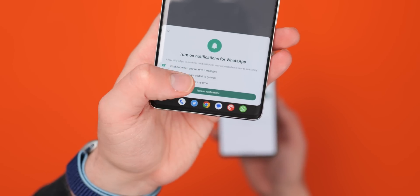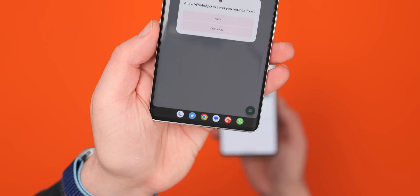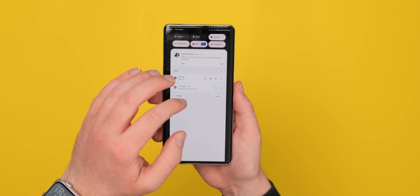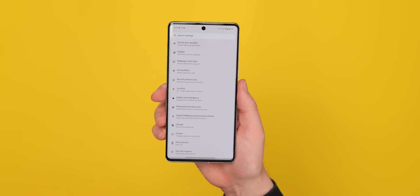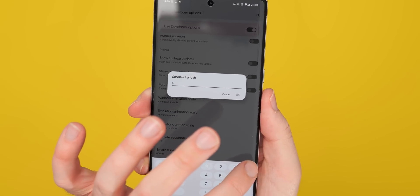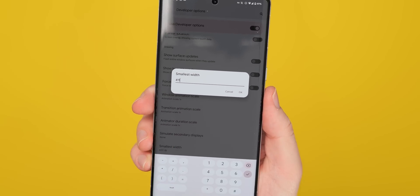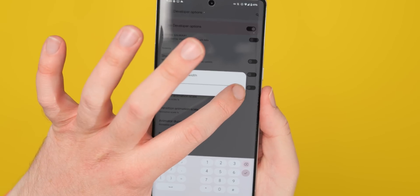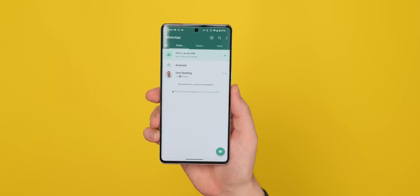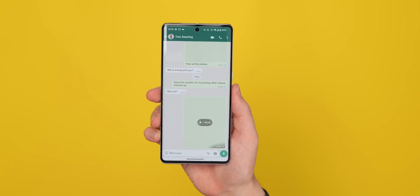Now during this sync process, you can actually return the display settings to default on your secondary phone. To do this, just reopen Settings, Developer Options, find that Minimum Width option, and restore it to the original value you saved earlier. Your phone should now rescale appropriately and WhatsApp will work when reopened as if it's being used on your main phone. So long as you maintain an internet connection, you'll receive messages on both devices at the same time.